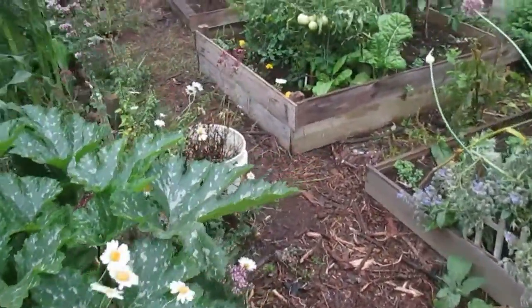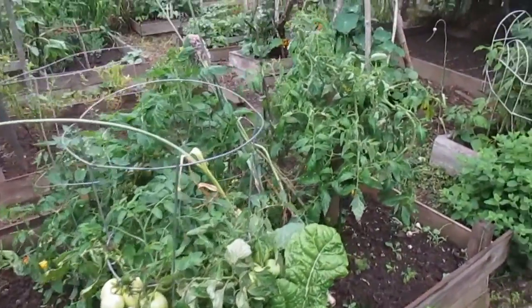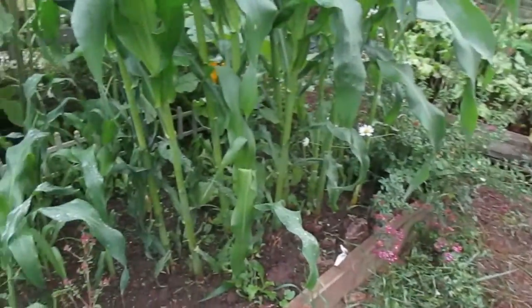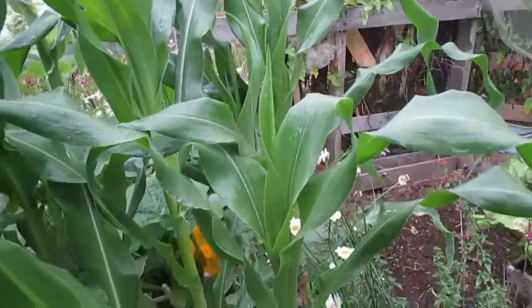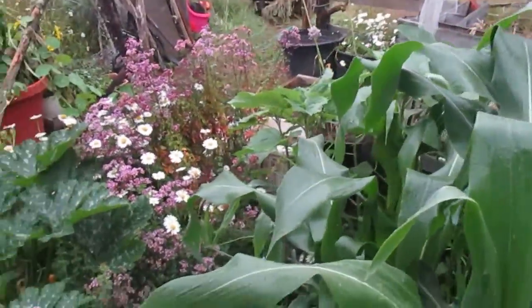Okay, coming around. Taxi tomatoes. Other tomatoes. Everything's doing well. All the tomatoes got a heavy pruning, hopefully to trigger them. Corn and sunflowers going crazy.